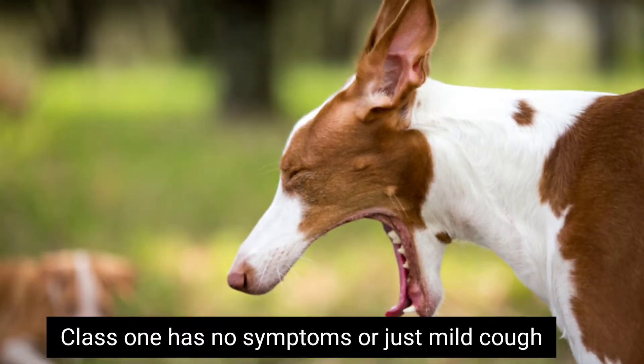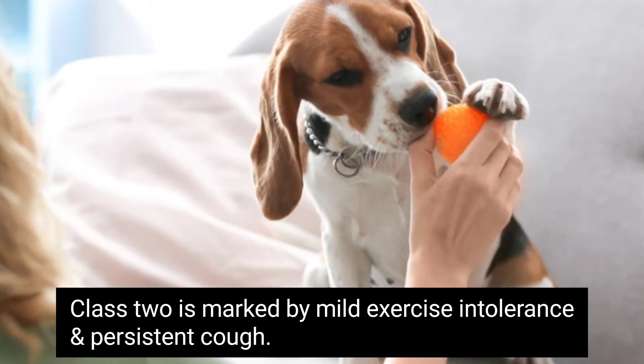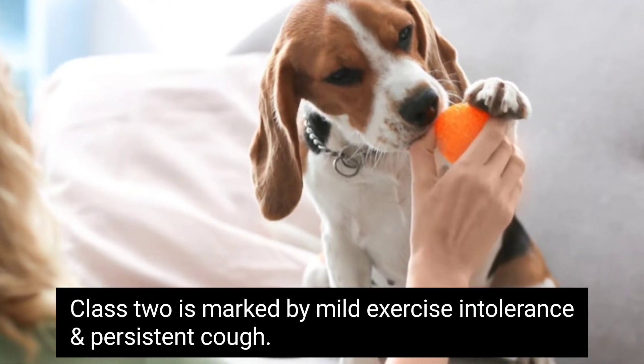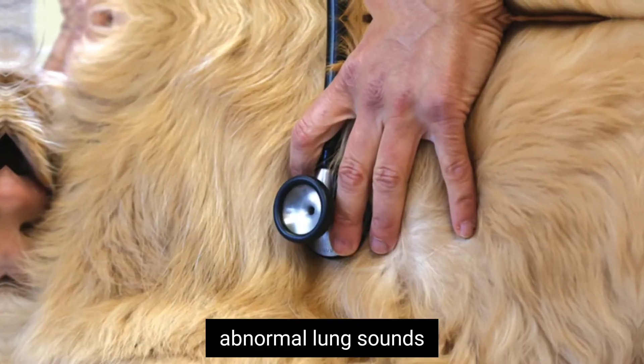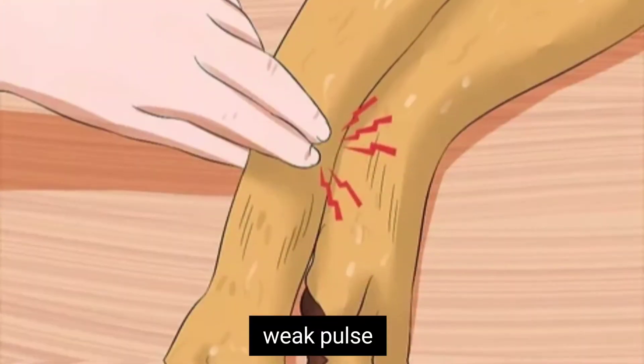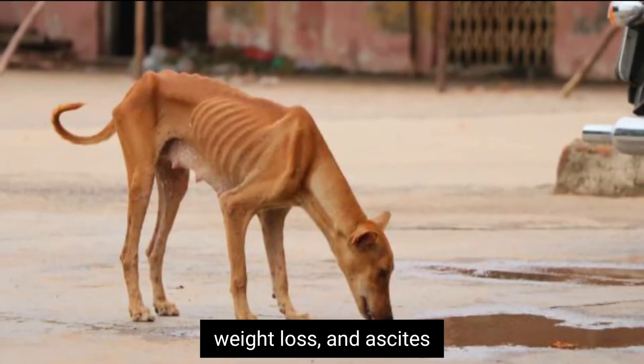Class 1 has no symptoms or just mild cough. Class 2 is marked by mild exercise intolerance and persistent cough. Class 3 will result in greater exercise intolerance, abnormal lung sounds, weak pulse, syncope, decreased appetite, weight loss, and ascites.